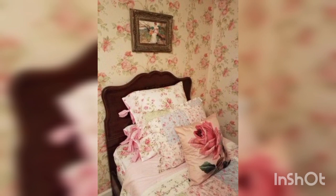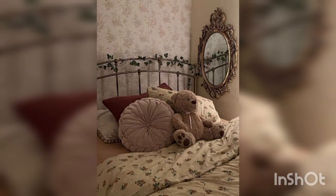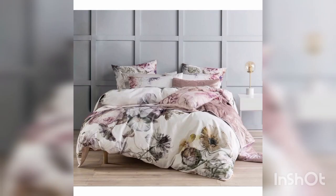Quality and materials. Invest in high quality bed sheets made from comfortable materials like cotton or linen. Good quality sheets not only feel great but also help the floral patterns look their best.